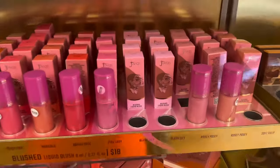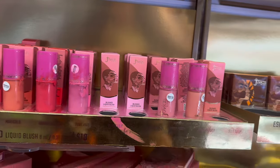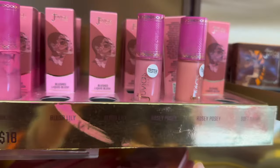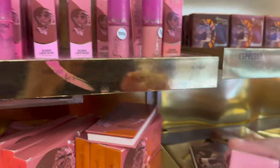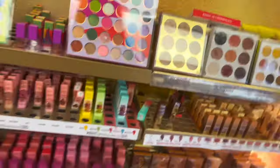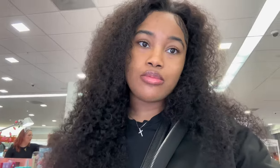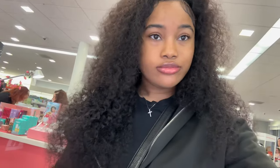They actually do have something I really want — I've been wanting this liquid blush from Juvia's Place and they have the one I want, so I'm gonna get this one. It's $18, not bad at all. And I'm trying on this new lip gloss — it's by Fenty Beauty and it's in the color Hot Cherry. I think I like it, I might get it. Yeah, I think I'm gonna get this one.